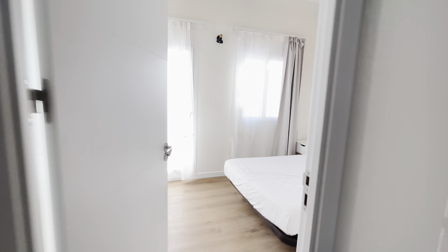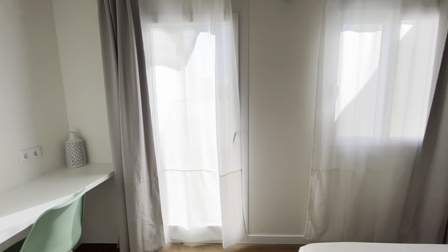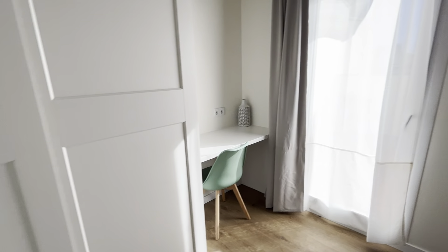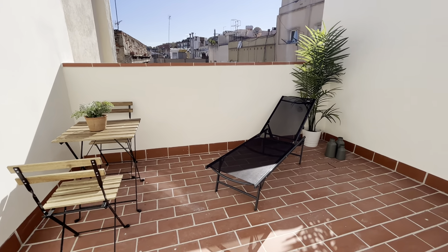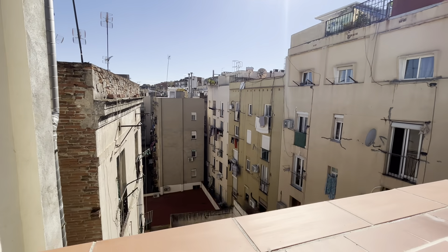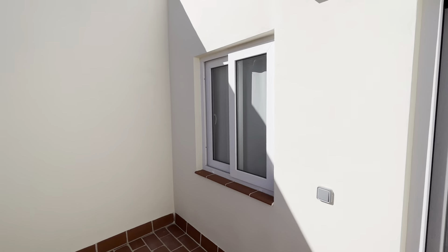This is the second bedroom with another double bed, a desk, and a standalone wardrobe. And this is the second terrace — also beautiful and big. This is the view from the terrace. Hope you like it, bye-bye!